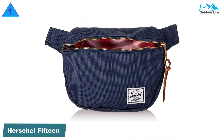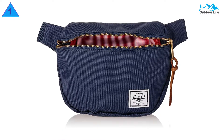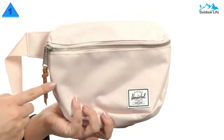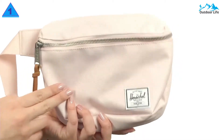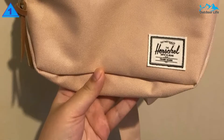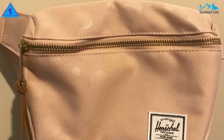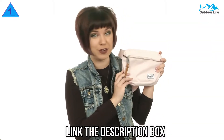Number 1: Herschel 15L Waist Pack. The Herschel 15L Waist Pack is incredibly spacious, almost the size of a crossbody bag. Unfortunately, the strap is so long that it may fit awkwardly on some shoppers. However, this classic fanny pack by Herschel Supply has a clean and simple design that easily transitions from your early morning hike pack to your late-night dinner bag. The pack can be worn as a belt bag, crossbody, or shoulder bag.